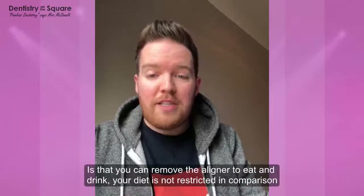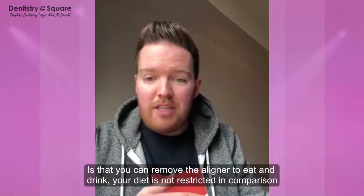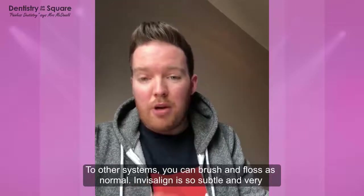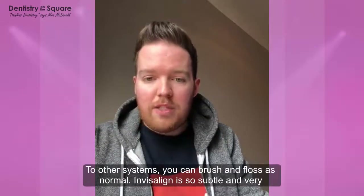One of the other major benefits is that you can actually remove the aligner to eat and drink, so your diet really is not restricted in comparison to some other systems. And you can actually brush and floss your teeth just as normal without a fixed brace getting in the way, which is excellent.